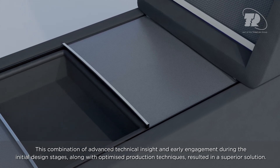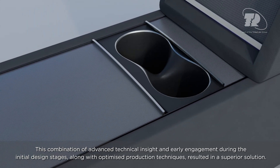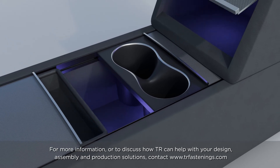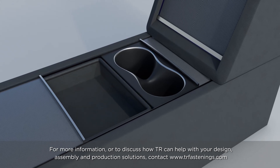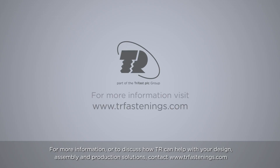This combination of advanced technical insight and early engagement during the initial design stages, along with optimized production techniques, resulted in a superior solution. For more information, or to discuss how TR can help with your design, assembly and production solutions, contact www.trfastenings.com.